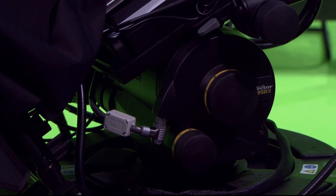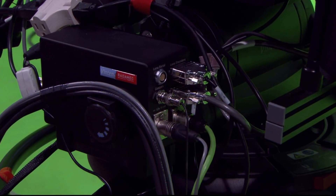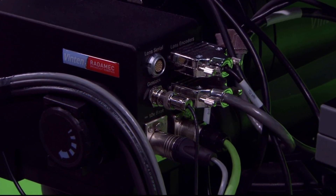multiplexing pan, tilt, elevation, pedestal tracking, zoom, and focus into a single data stream which is sent to the ORAD rendering engine.